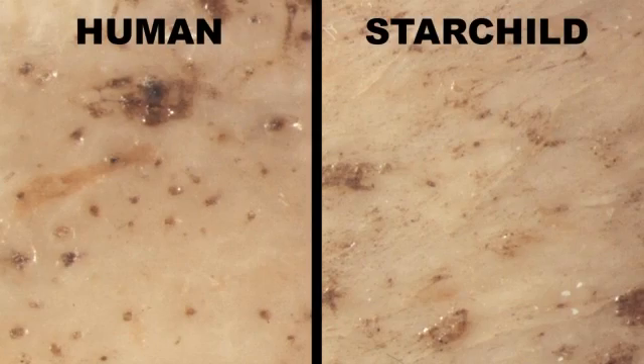The Starchild's teeth are directly related to several highly unusual facts about its bone. On the exterior surface of human bone, small pits called lacunae are an essential part of biological functioning. The Starchild has no lacunae, which is one more physical oddity entirely unique to it.